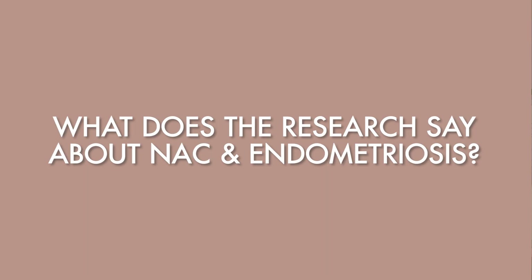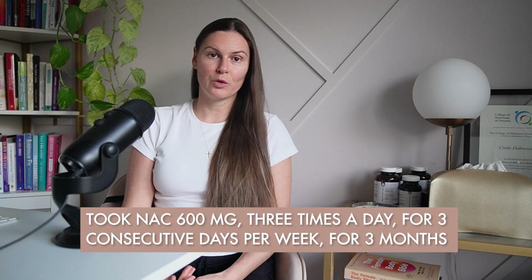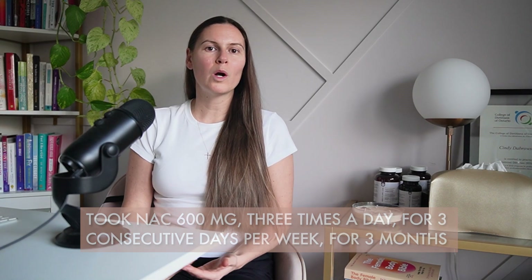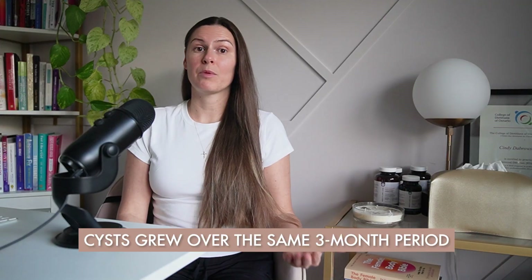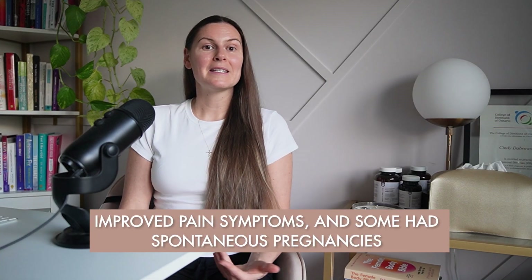So what does the research say about NAC and endometriosis? Let's start with the human data. One of the most frequently cited studies is an Italian observational cohort on women with ovarian endometriomas. Women either took NAC — 600 mg three times a day for three consecutive days per week for three months — or were in a comparison group that did not receive NAC. In the NAC group, endometrioma size slightly decreased on average, while in the non-treatment group cysts grew over the same period. Fewer participants required surgery, many reported improved pain symptoms, and some had spontaneous pregnancies during or after NAC treatment. An important note: this was not a randomized placebo-controlled trial — it's a well-done observational cohort, but still observational.